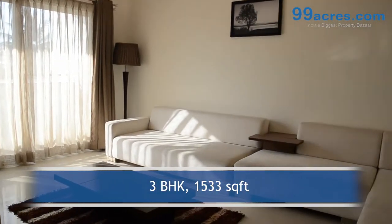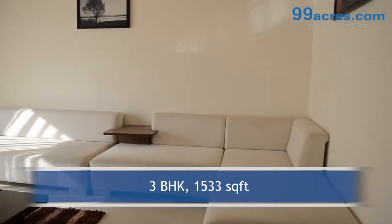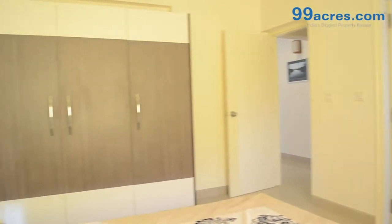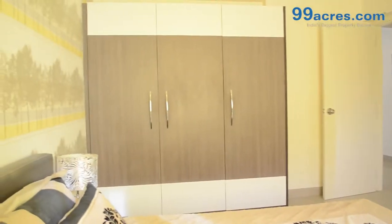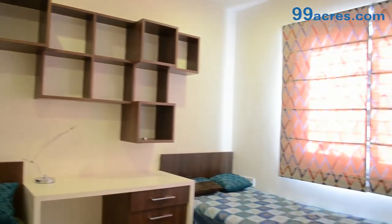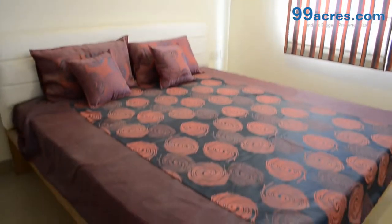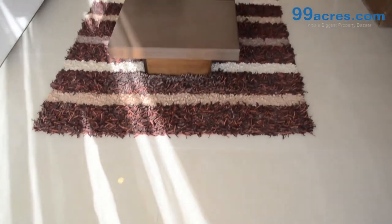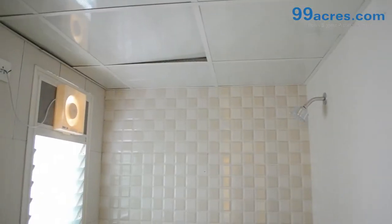This is a 3 BHK flat with a built-up area of 1533 sq ft. The apartment floor has vitrified tiles in the living areas and ceramic anti-skid tiles in the bathrooms and balconies.